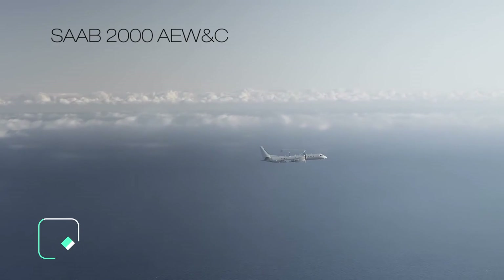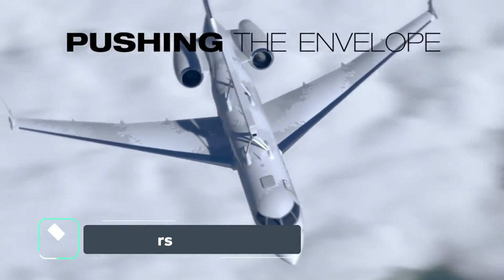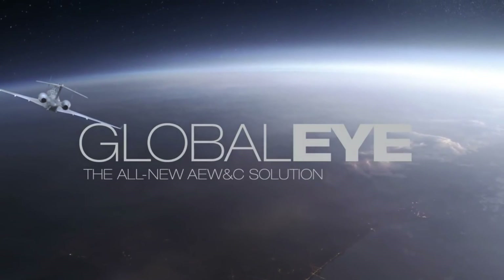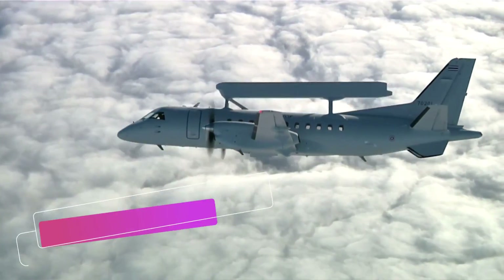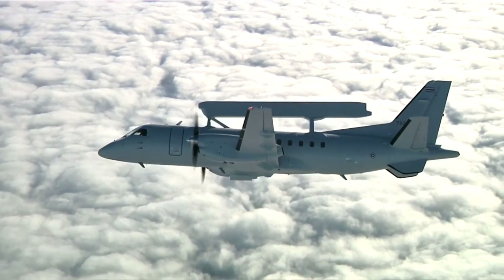Current operators include Saudi Arabia, Brazil, Thailand, Greece, Pakistan, Mexico, and Sweden, all of which use the earlier version of ARI installed in either Saab turboprop or Embraer jet aircraft. The UAE Air Force and Swedish Air Force are the current operators of the Global Eye AEWC.